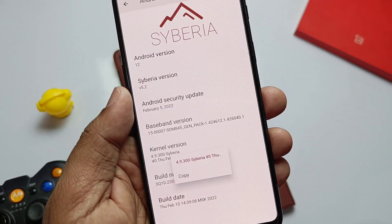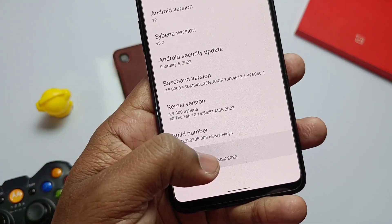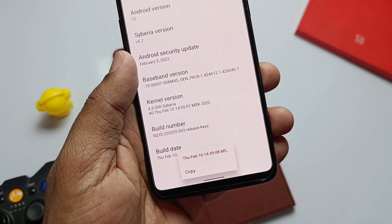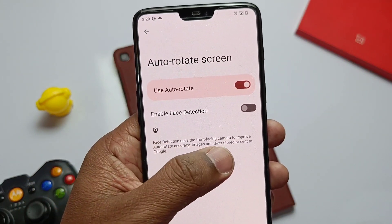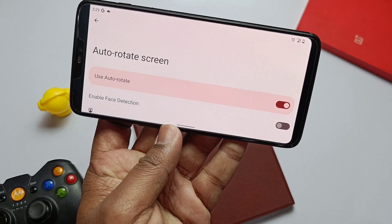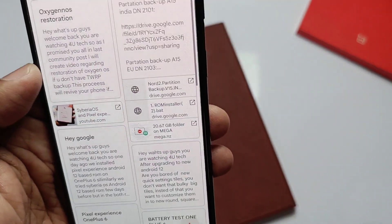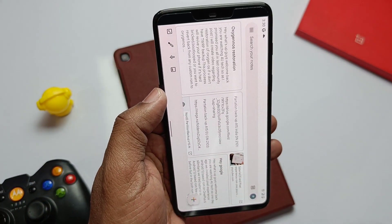Developers have done some CPU frequency improvements, so overall you'll feel really smooth and stable performance in the ROM. Some Pixel-exclusive features have been added, like Air Rotation — essentially facial detection to increase accuracy in portrait or landscape mode. There's now a setting available in 'Auto-Rotate Screen' called 'Enable Face Detection'.